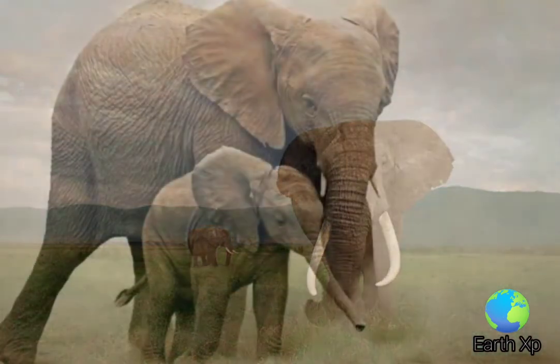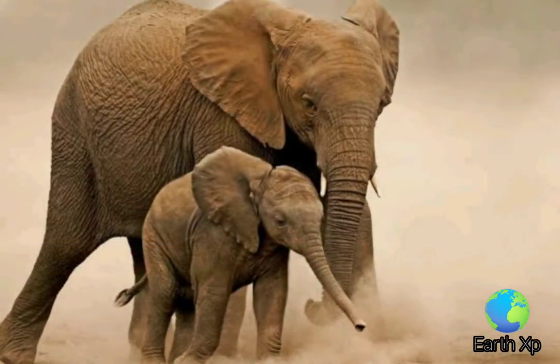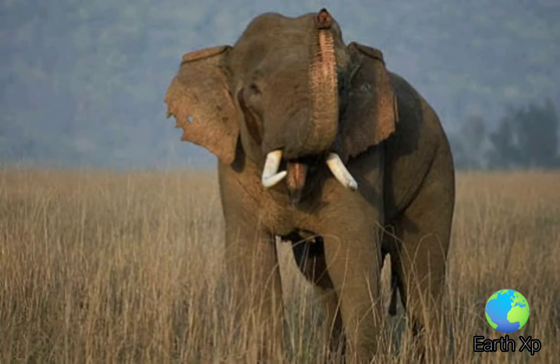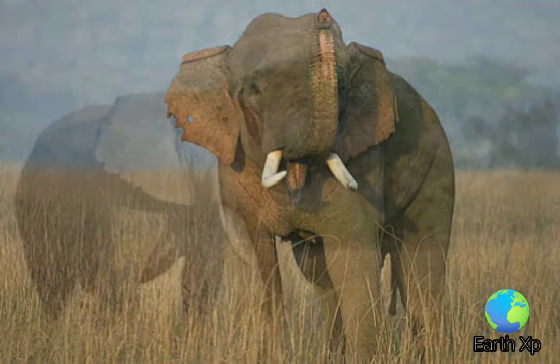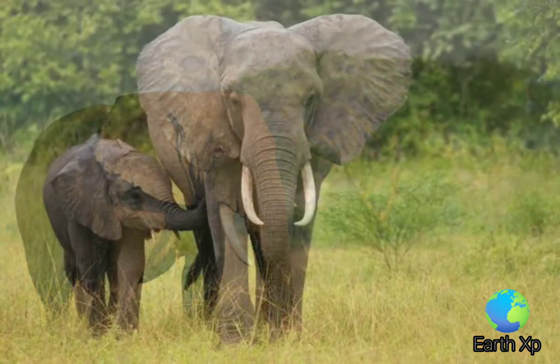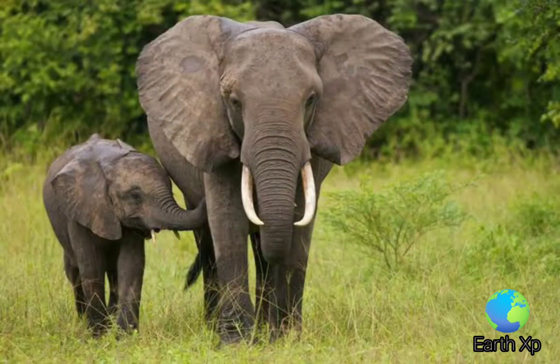Both are social herbivores with gray skin, but differ in the size and color of their tusks and in the shape and size of their ears and skulls. Both species are considered at heavy risk of extinction on the IUCN Red List. As of 2021, the bush elephant is considered endangered and the forest elephant is considered critically endangered.